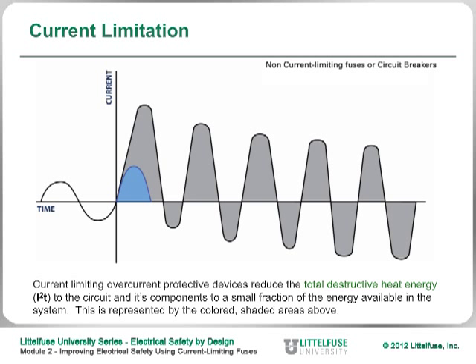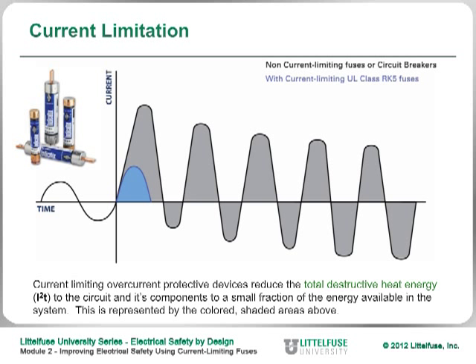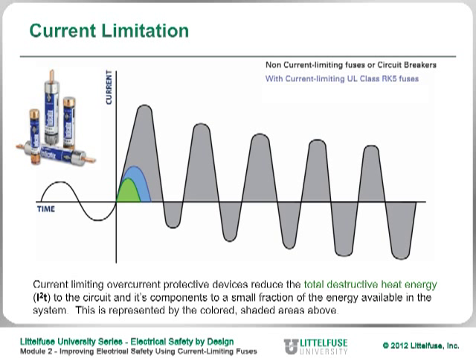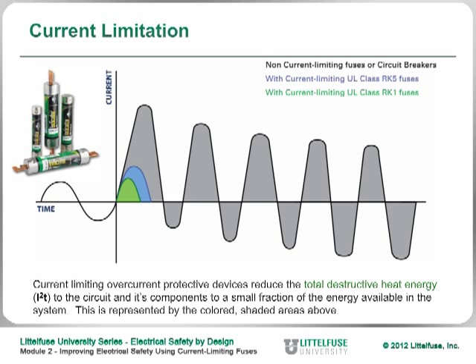If you're using a current limiting fuse like an RK5, the next slide shows the effect the fuse has on limiting the energy allowed to flow through the circuit — just a small fraction of the gray area seen without a current limiting device. And if you replace the RK5 with an RK1 fuse, you get an even smaller amount of energy, illustrated in the green curve. Sometimes just by going from an RK5 to an RK1, you can reduce the energy significantly — in fact, sometimes you can go from one hazardous PPE category down to another.